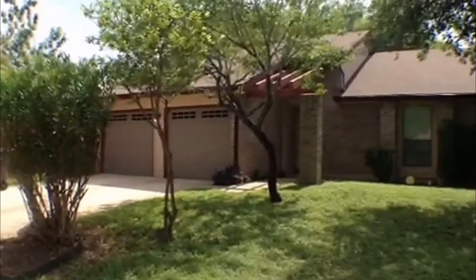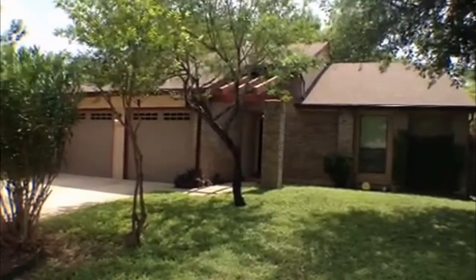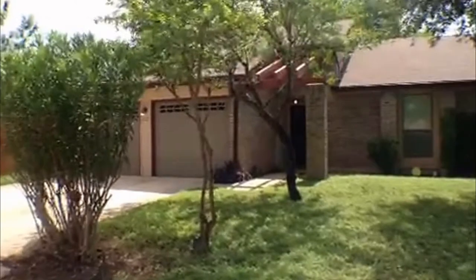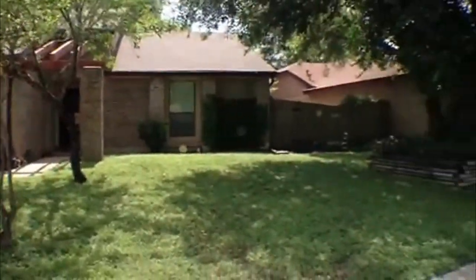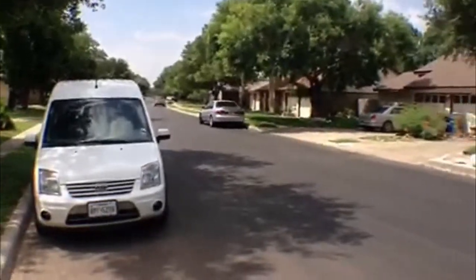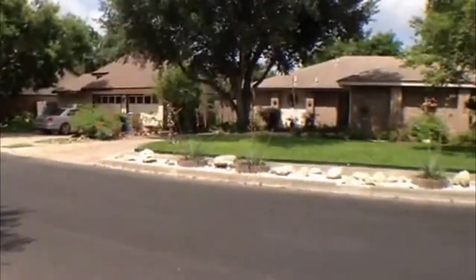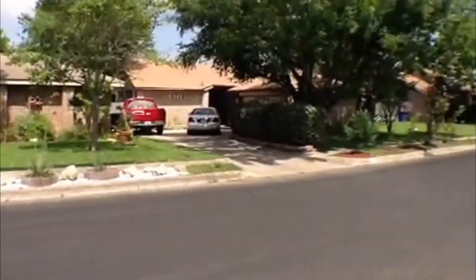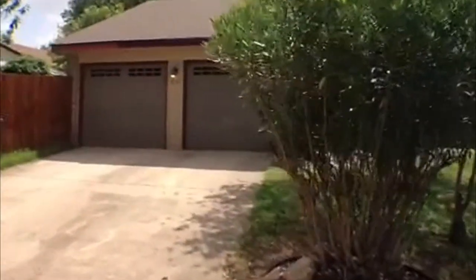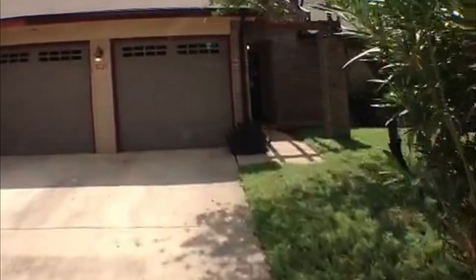This is Jeff here at Liberty Management. We're going to take a look at a property here in San Antonio that is for rent. It's 9721 Woodland Hills. We'll spin around here and take a look at the neighborhood. This property is over off Calabra Road. We'll go in here and take a look at it.